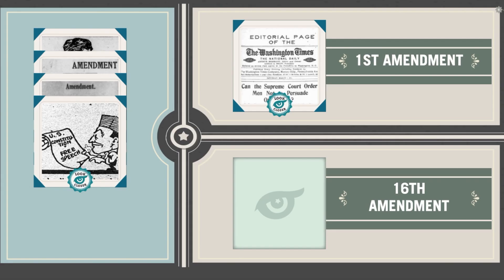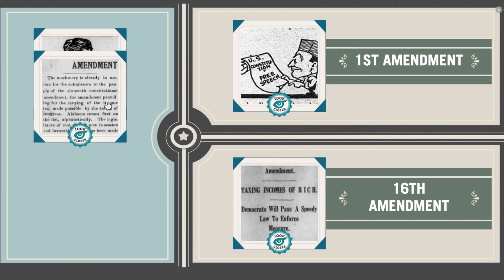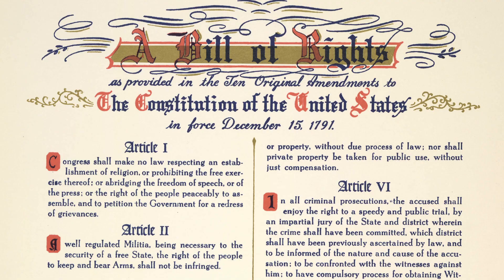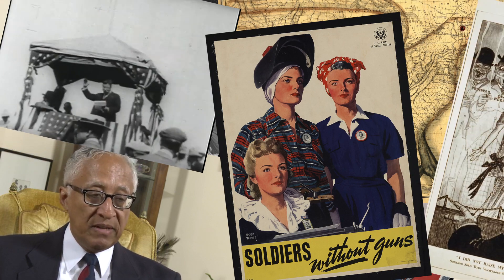Using Eagle Eye Citizen, students solve interactive challenges. Students and teachers create their own challenges, making use of rich and engaging sources available online from the Library of Congress. Do your part. Become an Eagle Eye Citizen today.